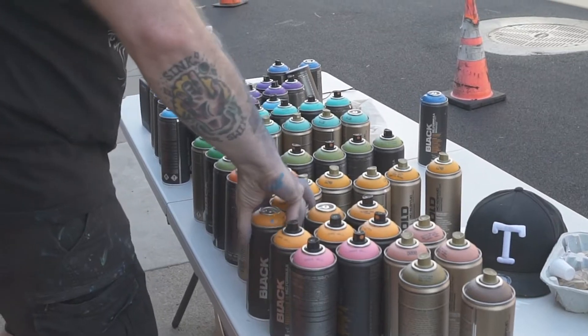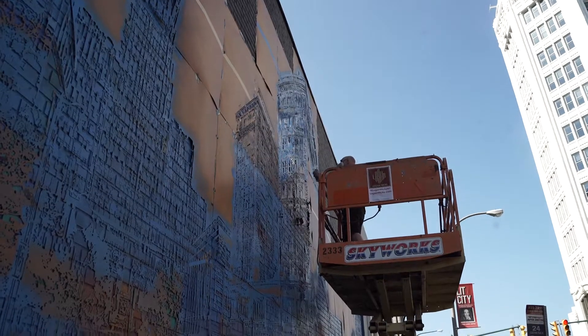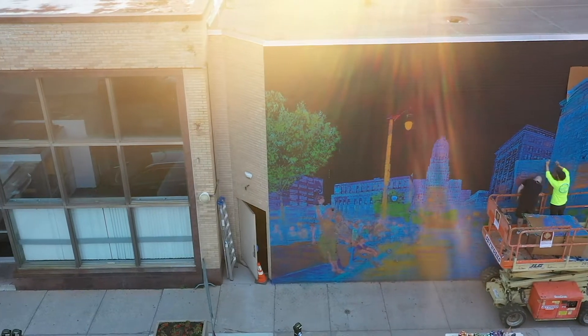Each time Logan wanted to paint one layer, he would cover the entire wall in stencils, and then he'd have to go through and meticulously paint all of the details. That layer would come down, and he'd put up another layer. This happened six times over in the creation of this mural. Each layer took a full 12 or 14 hour day to complete.